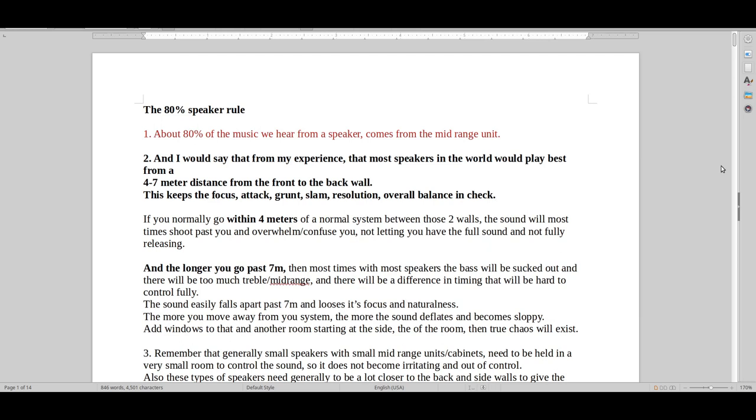Hello and welcome to Real Hi-Fi Help. Let's look at the 80% speaker rule. I've learned from experts that about 80% of the music that we listen to coming from a speaker actually comes from the mid-range units.